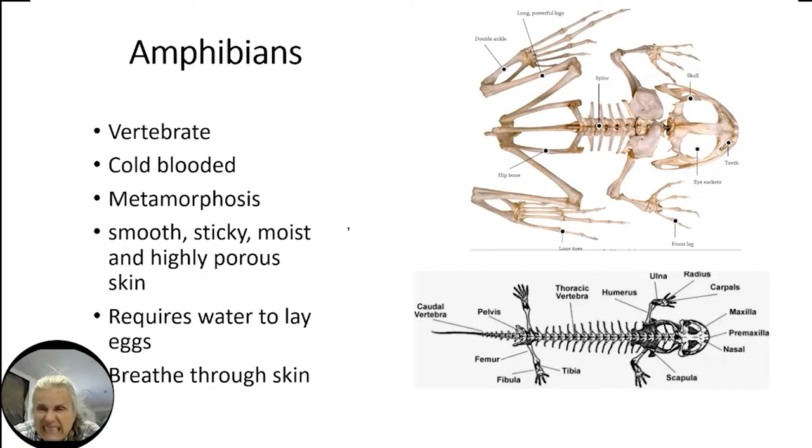Adult amphibians have a very smooth, sticky, moist, and highly porous skin. Unlike people who breathe in air through our mouths, their whole skin brings oxygen to their lungs. That's why they can tell us if something's wrong in a habitat. They also require water to lay eggs — their eggs are gooey and float on top of the water. They breathe through their skin, which is very different from reptiles.